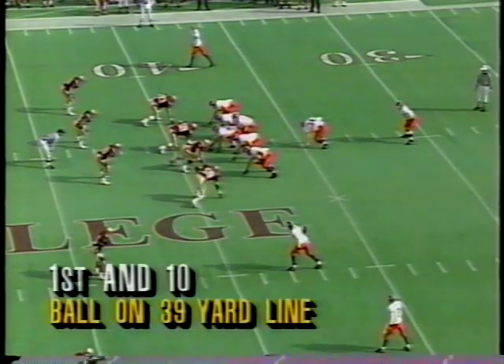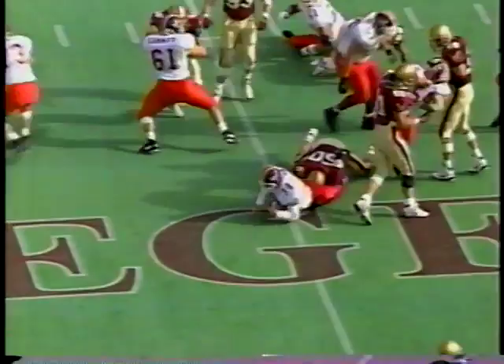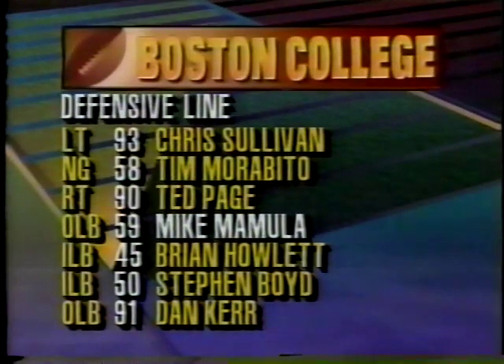Three wide outs this time for Virginia Tech. First and ten at the 39, 7-0 BC, first quarter. Not a lot going on for Joe Swarm, the fullback — a gain of one. Boyd, number 50, with the stop. Mike Mamoula can run — 4.68 speed in the 40, good pass rusher too, leading that defensive front seven for Boston College. Terrence Wiggins, a big hitter out of Bishop McDevitt High School in Philadelphia, with two interceptions — probably the best defender in the secondary for Boston College.